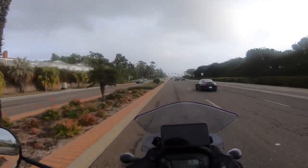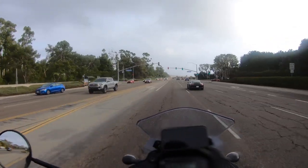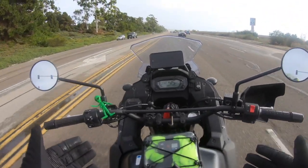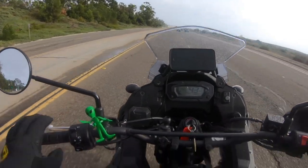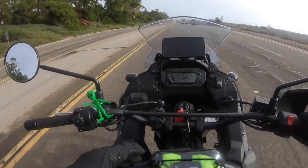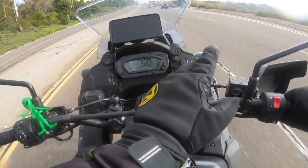Hey there everybody, it's JP1970 and I'm coming to you with another video. I want to talk to you today about what it's actually like riding this bike. This is the 2022 Kawasaki KLR — this is the Adventure model. It comes with some extra things like the fog lights, the USB, and some additional ports.